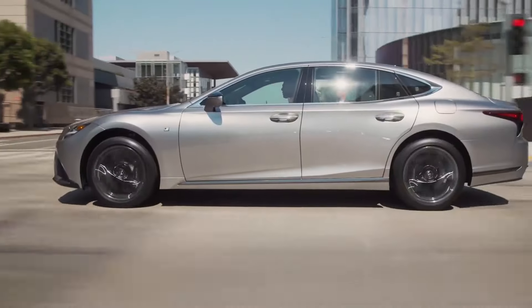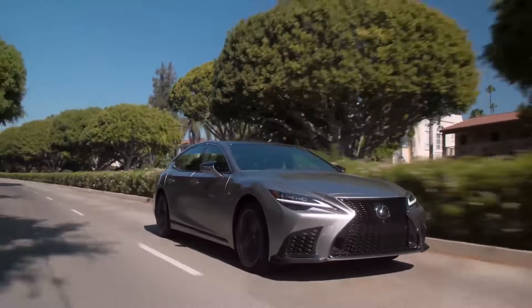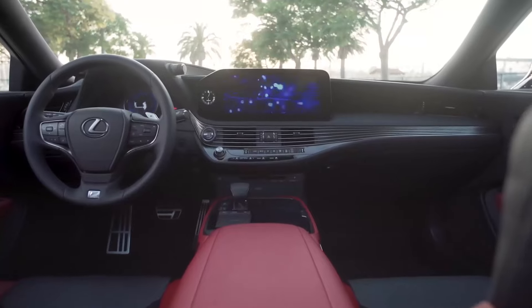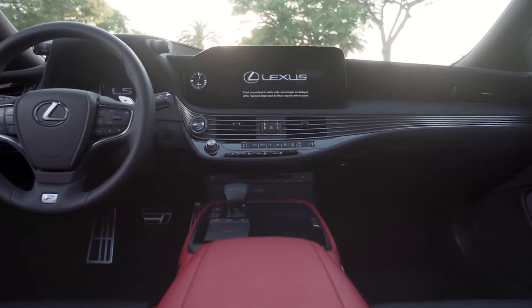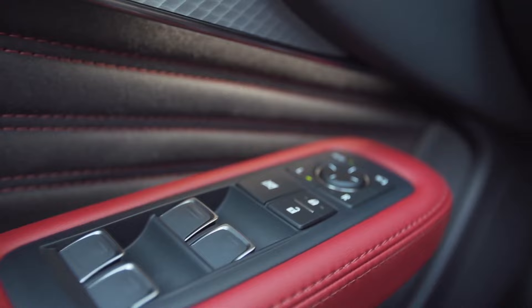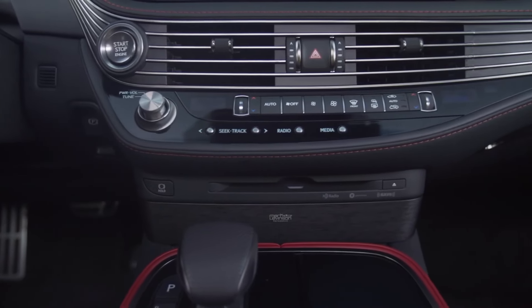The Lexus LS is a five-seater vehicle that comes in three trim levels. The most popular style is the LS 500 AWD, which starts at $115,560 and comes with a hybrid 3.5L V6 engine and all-wheel drive. This LS is estimated to deliver 22 mpg in the city and 29 mpg on the highway.